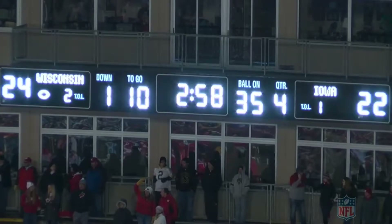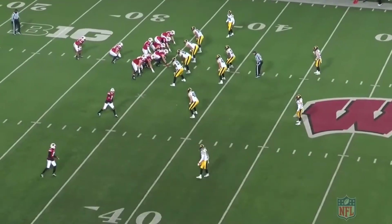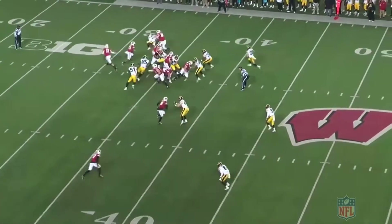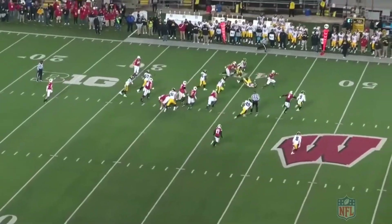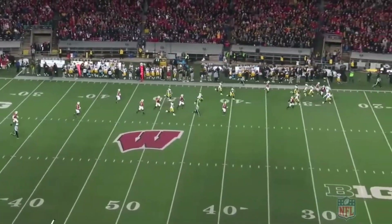2:58 on the clock. It's the 4th quarter, 1st and 10. Wisconsin is winning 24-22. You're going to see them send out 21 personnel, aligning a twin set to the field, and Jonathan Taylor breaks off a big run to swing field position for his offense.